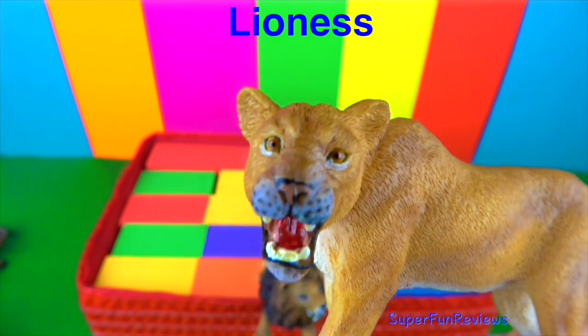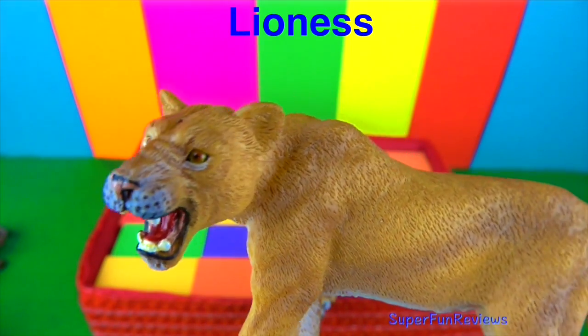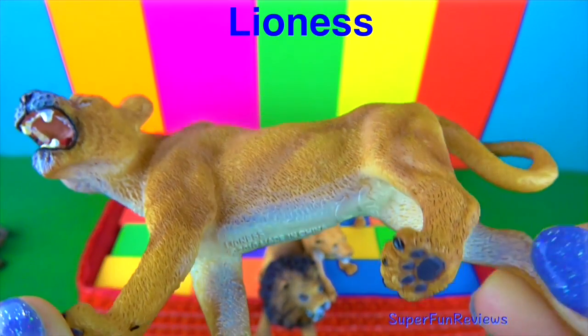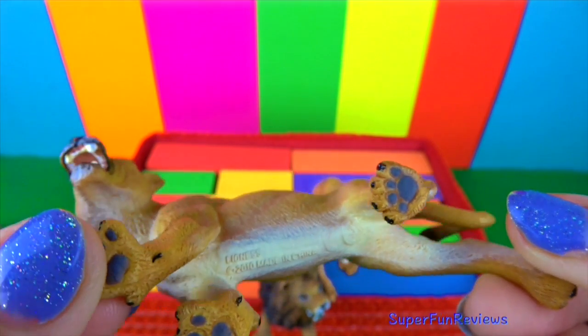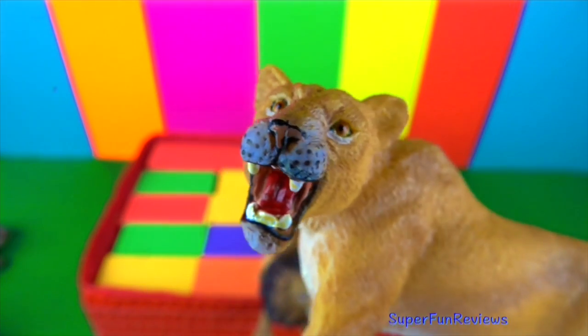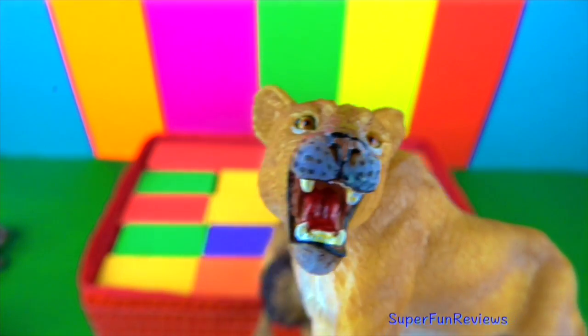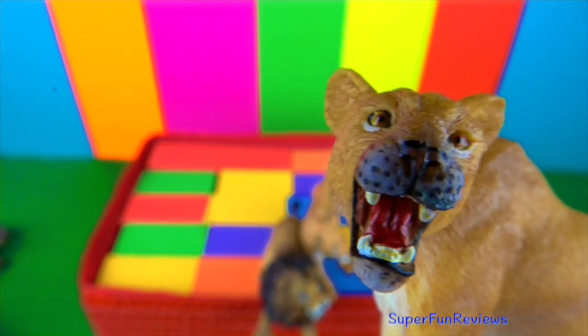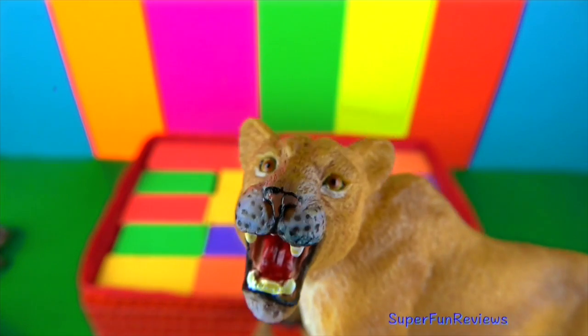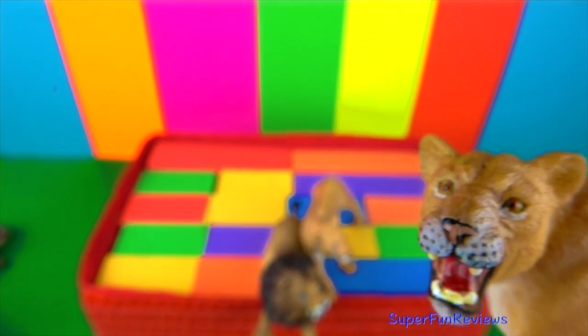The lioness. Female lions hunt in teams using a semi-circle formation, herding the prey towards the centre to make the kill. The male lions guard the territory and protect the pride. A lioness gives birth to two to three cubs at a time. If a couple of lionesses give birth around the same time, they mind each other's cubs.